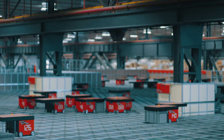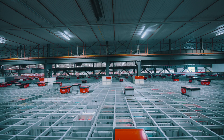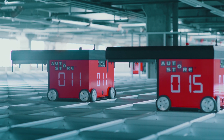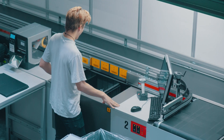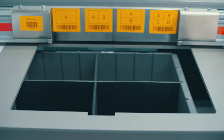Bins are stacked right next to each other, on top of each other. Radio-controlled robots drive on tracks above the cube, lifts down to grab bins and deliver them to workstations for order fulfillment or replenishment. All operations get done efficiently and accurately in high-speed workstations.